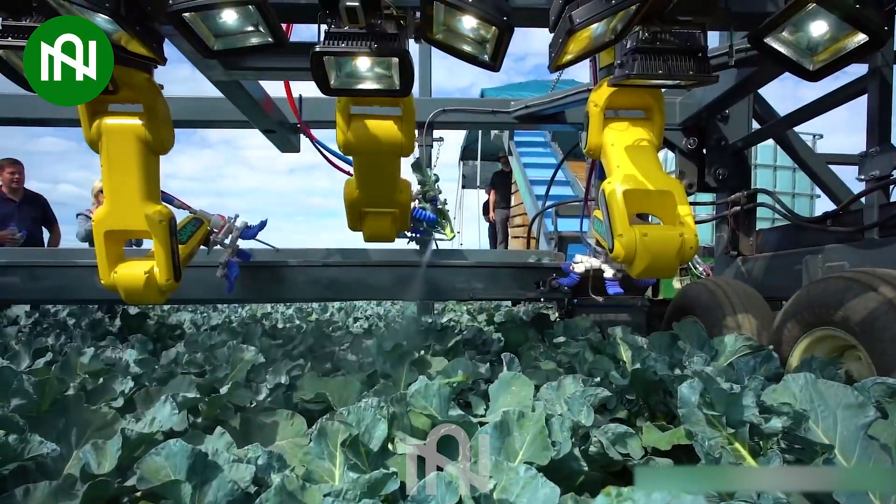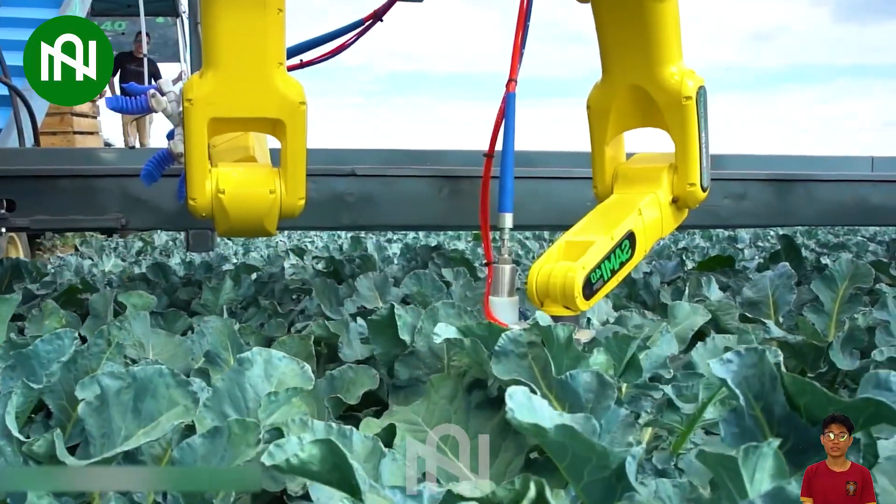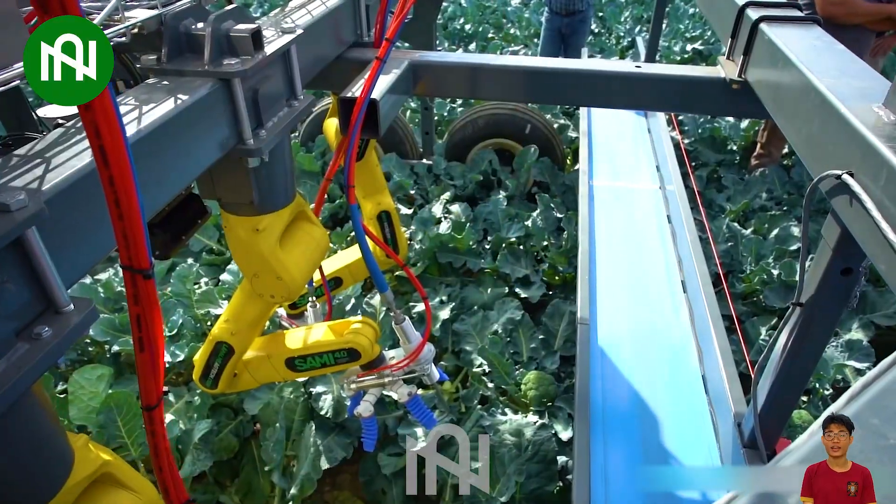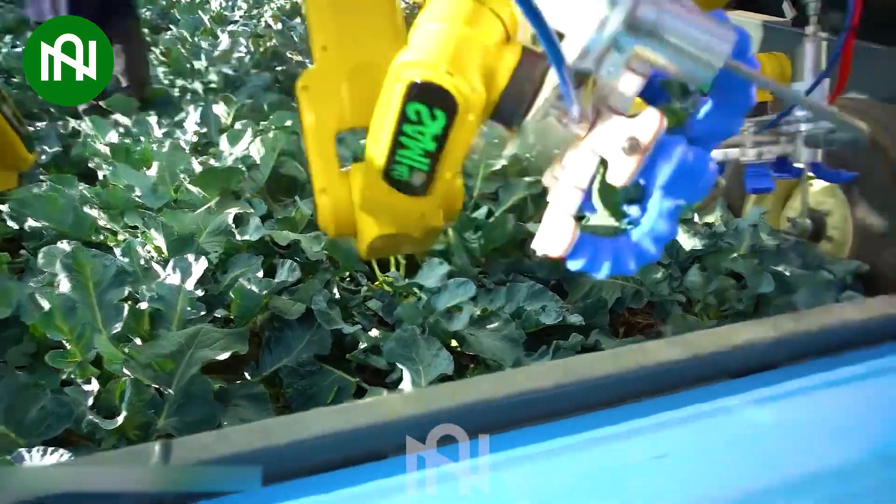Nowadays, high-tech machinery is becoming increasingly prevalent in agricultural activities, helping farmers optimize costs and efforts. Let's witness this machine in action.